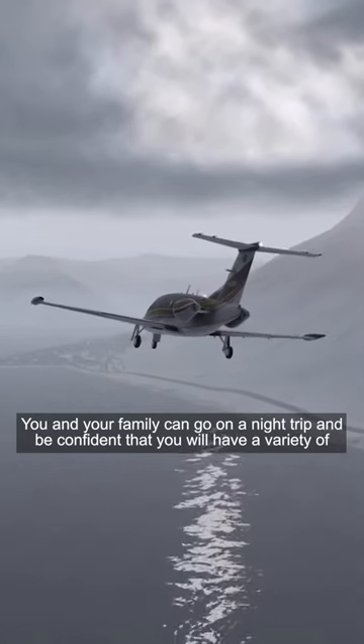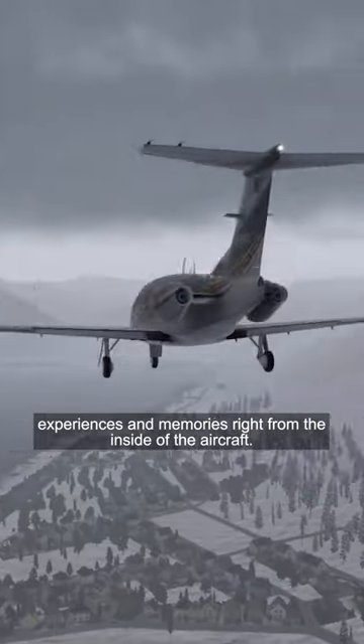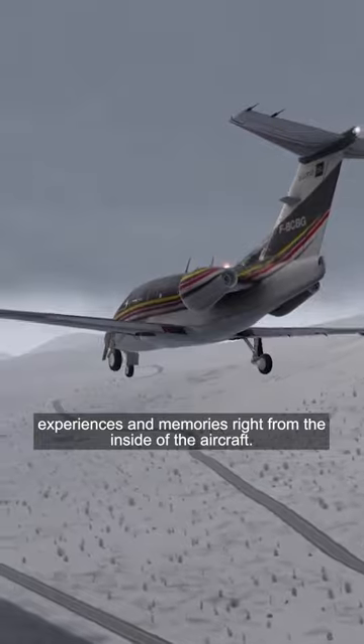You and your family can go on a night trip and be confident that you will have a variety of experiences and memories right from the inside of the aircraft.